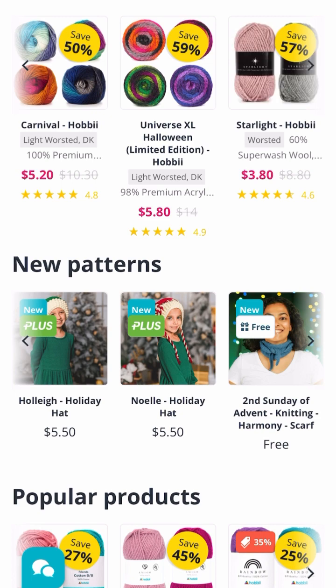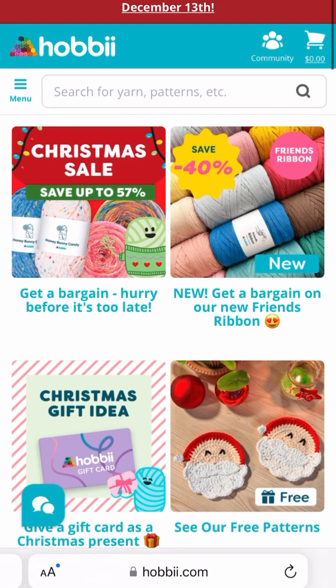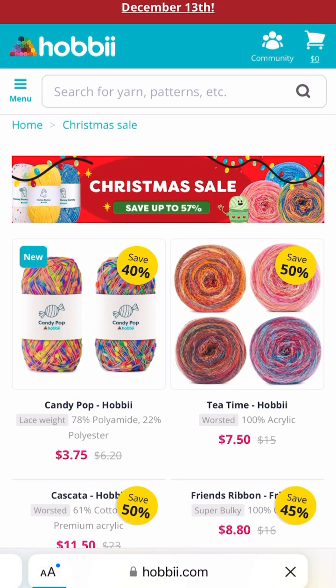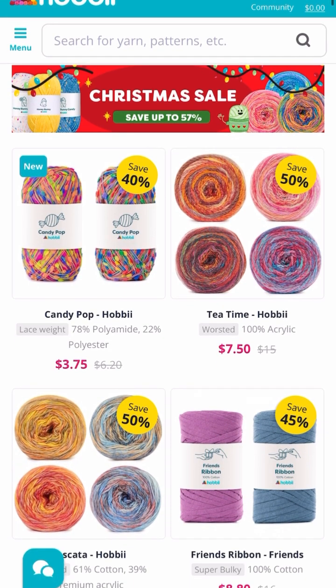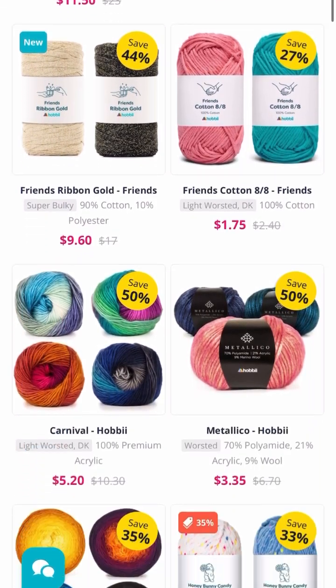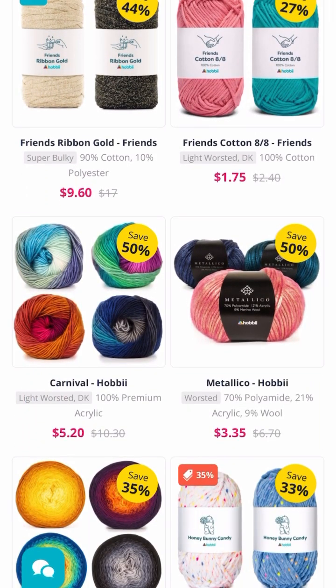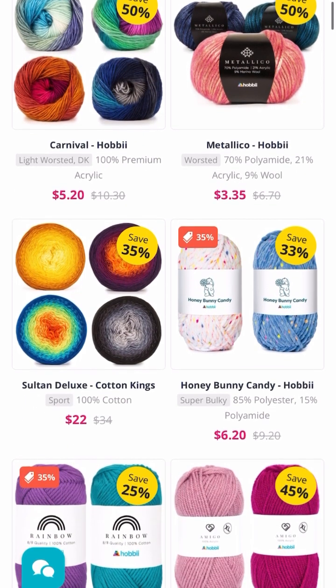Also Tea Time, Carnival yarn, and the Universe Excel Halloween limited edition for $5.80 — you can stock up for next year. In the Christmas sale section there's Candy Pop lace weight for $3.75, Tea Time for $7.50, and Carnival for $5.20 — I love the combination of colors on that one.